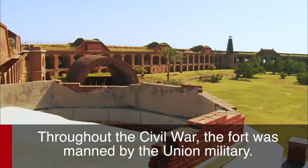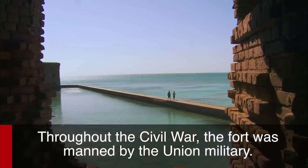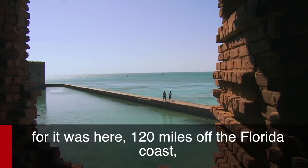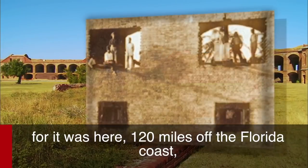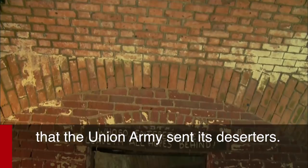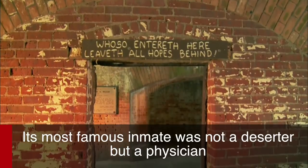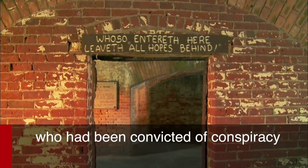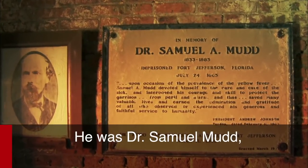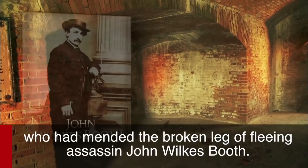Throughout the Civil War, the fort was manned by the Union military. This became America's Devil Island, for it was here, 120 miles off the Florida coast, that the Union Army sent its deserters. Its most famous inmate was not a deserter, but a physician who had been convicted of conspiracy in the assassination of President Abraham Lincoln — Dr. Samuel Mudd, who had mended the broken leg of fleeing assassin John Wilkes Booth.